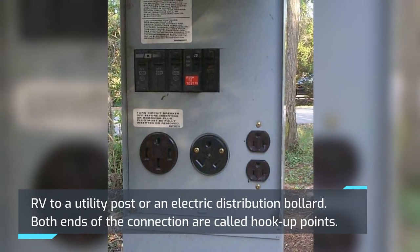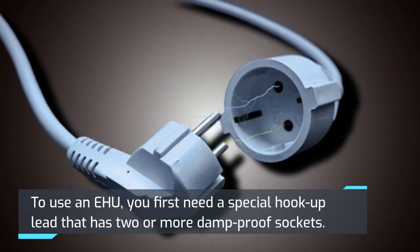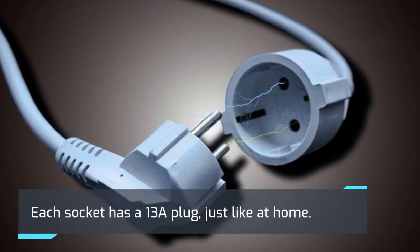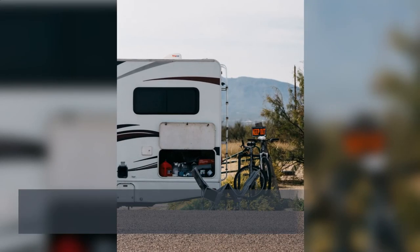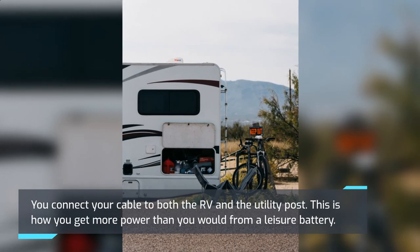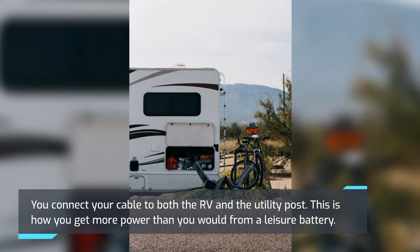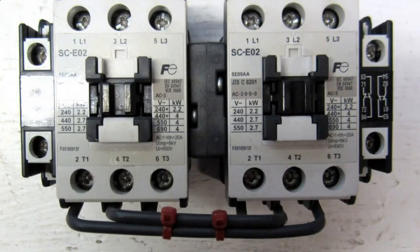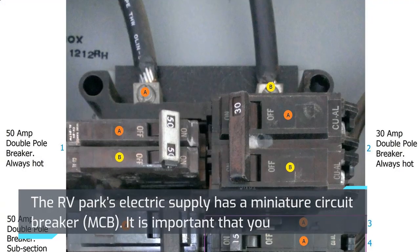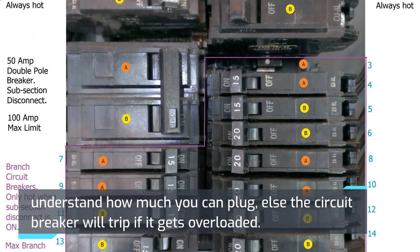Both ends of the connection are called hookup points. To use an EHU, you first need a special hookup lead that has two or more damp-proof sockets. Each socket has a 13A plug, just like at home. You connect your cable to both the RV and the utility post — this is how you get more power than you would from a leisure battery. The RV park's electric supply has a miniature circuit breaker. It is important that you understand how much you can plug in, or else the circuit breaker will trip if it gets overloaded.